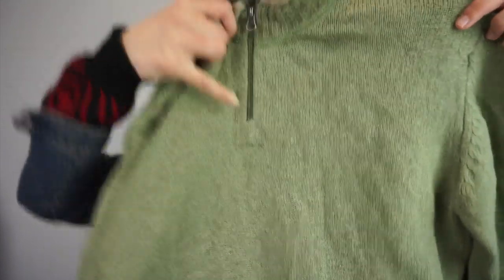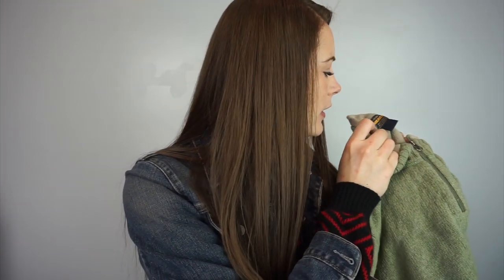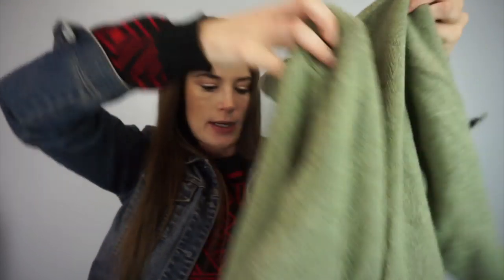This one has fuzzies. It's Woolrich, size extra large. It's a half-zip sweater.